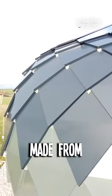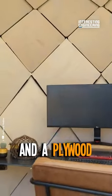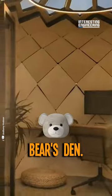This is Zome, the only pod that could make a spaceship jealous, made from overlapping steel segments, three inches of insulation, and a plywood interior that's cozier than a bear's den.